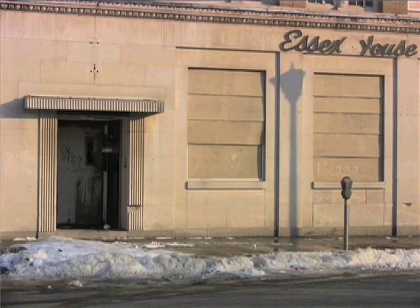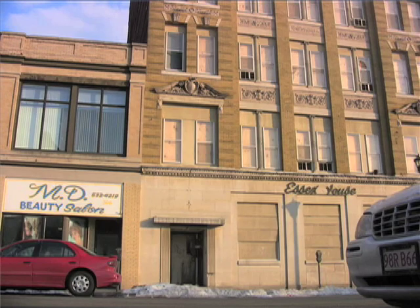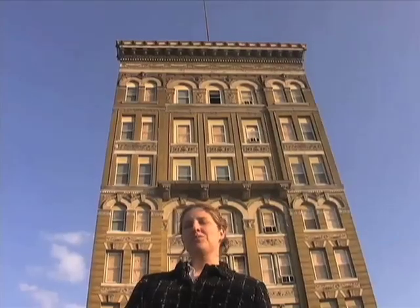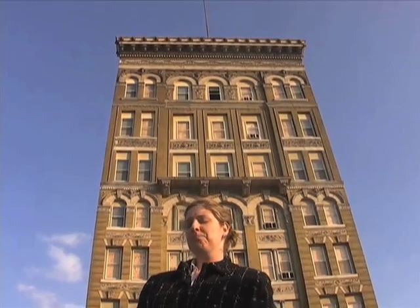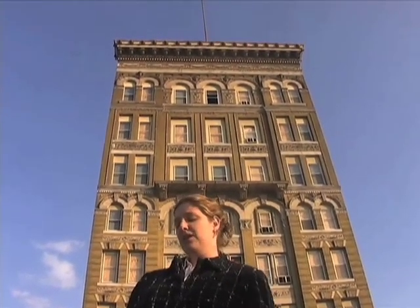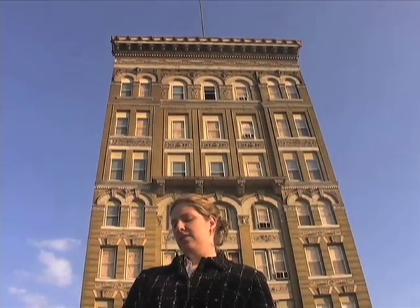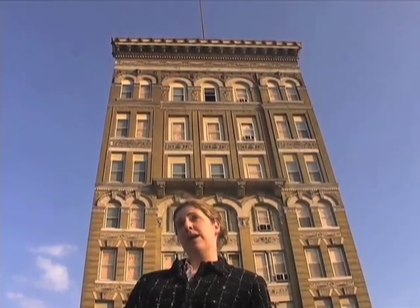The Essex House was built in the 1890s for Louis La France and originally it was the La France Hotel. Most recently, before it shut its doors, it was actually an old folks' home. It's an abandoned building, but it's not fully condemned.